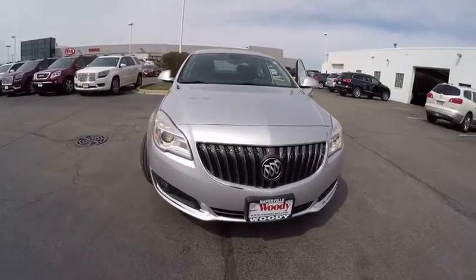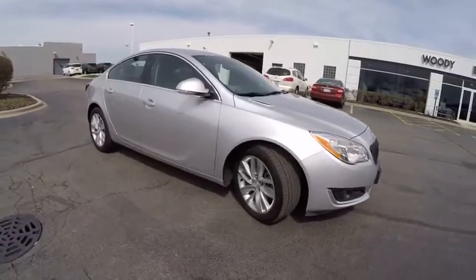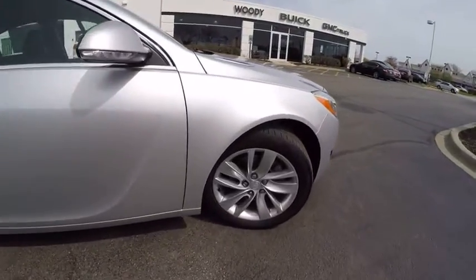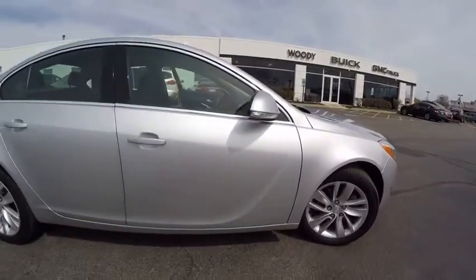The 2014 Buick Regal is based on the European Opel Insignia. The Regal is as much a sports sedan as it is a family sedan and is priced below $20,000. This vehicle has less than 25,000 miles.